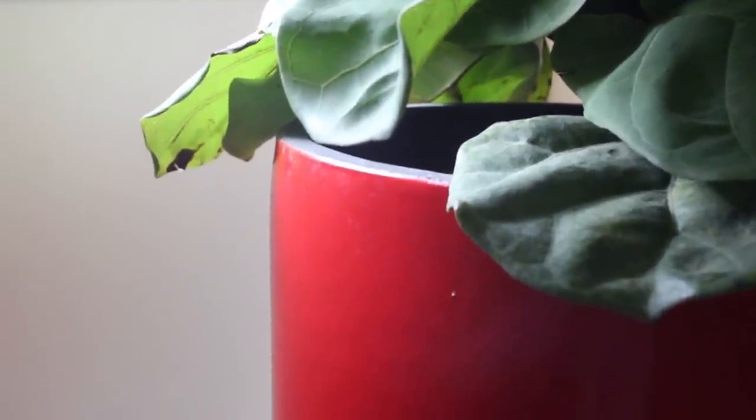I learned from that experience and got a smaller one this time. It's right in front of the window with the shades facing down so it gets a lot of good natural diffused light throughout the day. I'm careful when I water it to not let it sit in water and make sure it drains all the way through. Fiddle leaf figs are notorious for being temperamental, but this one has already grown two new leaves, so I'm hoping it stays happy this time.